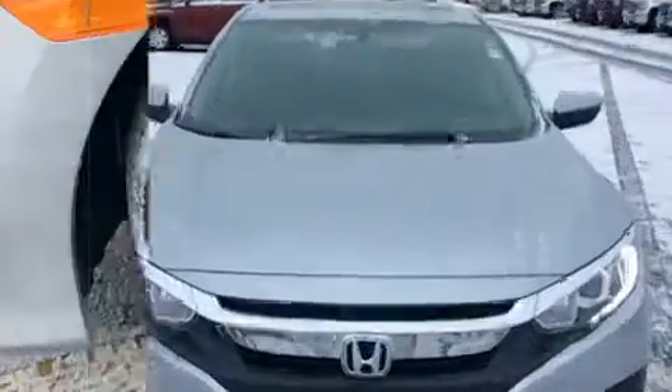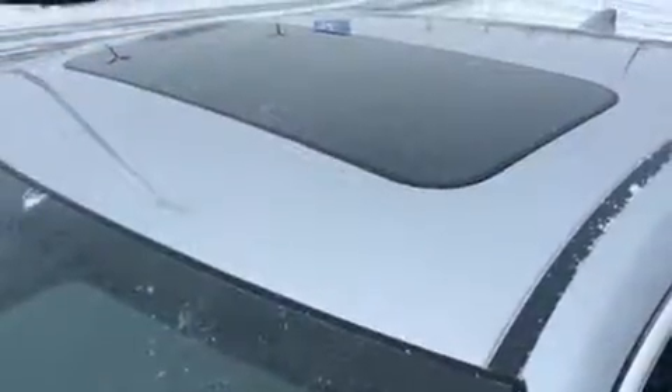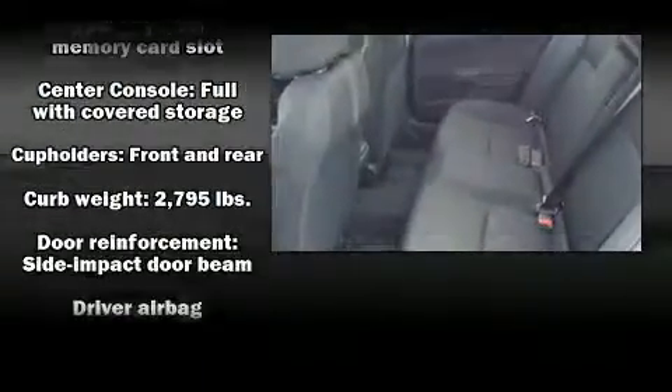Honda prioritized practicality, efficiency, and style by including one-touch window functionality, speed-sensitive wipers, fully automatic headlights, remote keyless entry, and much more. For drivers who enjoy the natural environment, a power moonroof allows an infusion of fresh air.